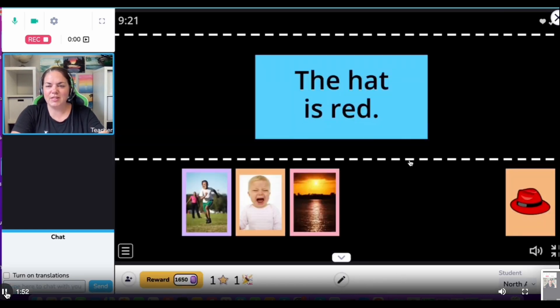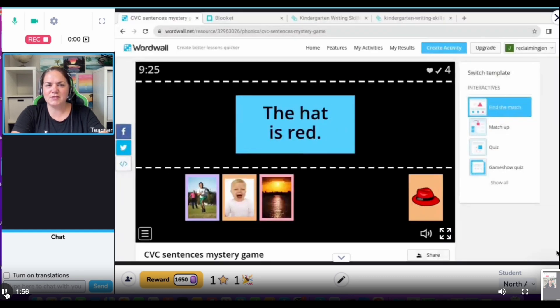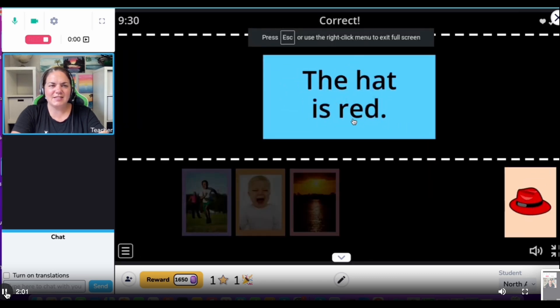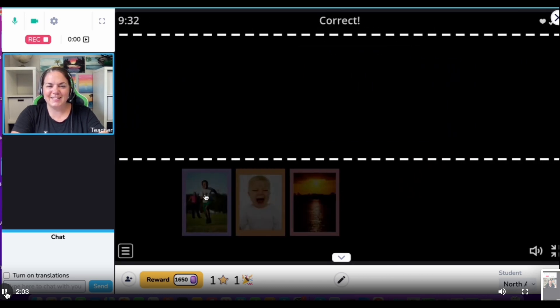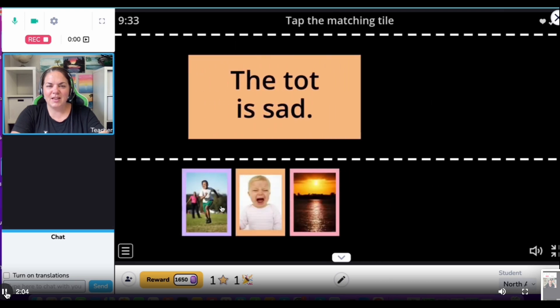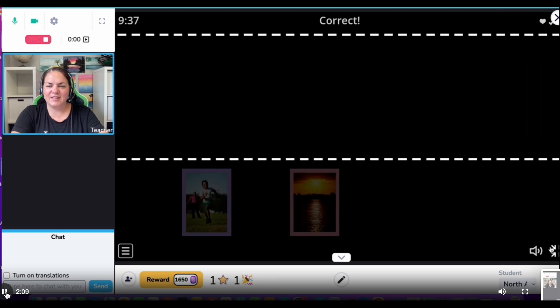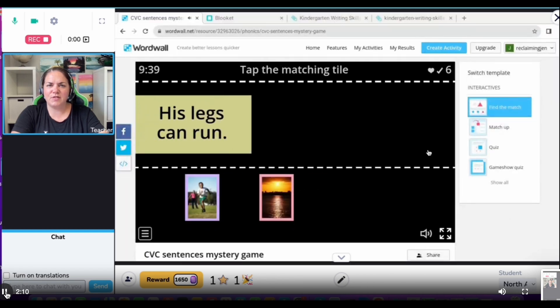Okay, I still see the recording indicator. But what happens when I go full screen? Still recording — 'Find the red hat.' Still recording. 'The tot is sad.' So far that's working in the co-browser.